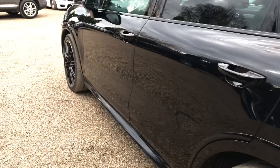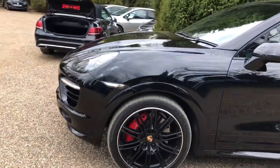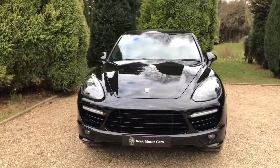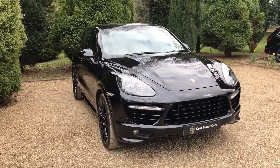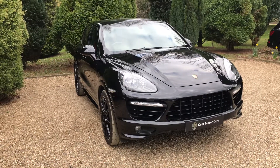This is the Cayenne Turbo. Working our way around to the front — again, everything all in really nice condition. I've also just taken a 360 photo of this car and the interior, which will be available to see on our website. If you have any more questions, feel free to give us a call. The number is 01732 240 107. Thanks.